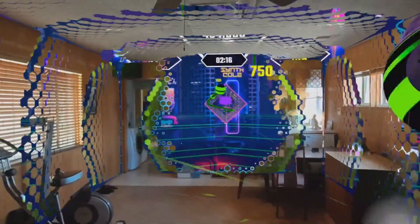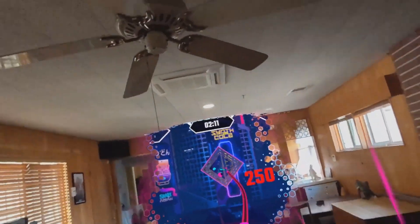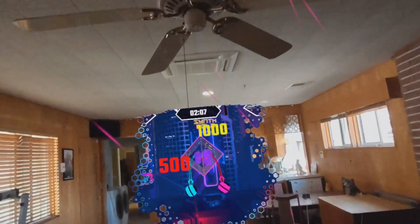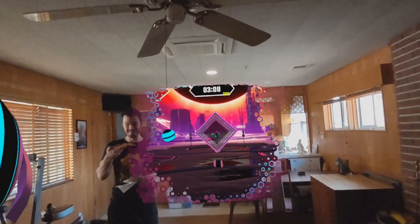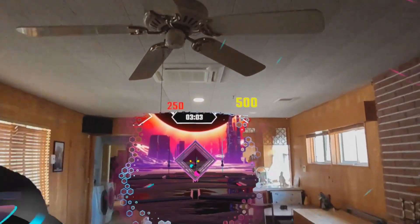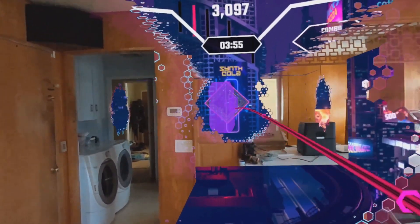For rhythm game fans, SynthRiders' new mixed reality mode brings your living room to life as the stage. Available as a free update if you own a Quest Pro or Quest 3, SynthRiders uses the full color pass-through to visualize pulsing portals and reactive environments timed to the music. As you grab notes and avoid obstacles coming from the game into reality, it feels like you're dancing through a retro future world. With improvements to visuals, load times, and multiplayer, SynthRiders' mixed reality update showcases how music games can be taken to the next level by integrating your real surroundings into the gameplay. Definitely check it out for an electrifying mixed reality experience.